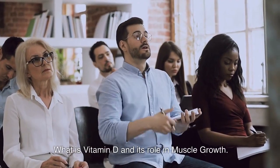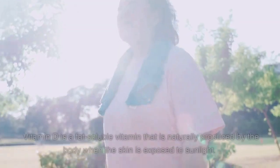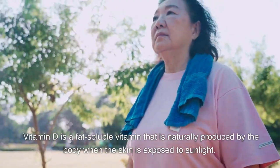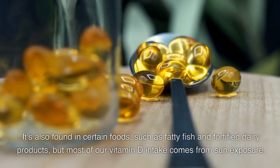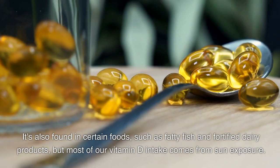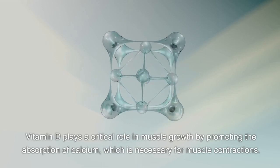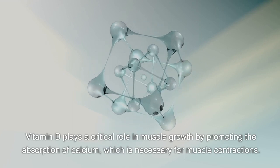What is vitamin D and its role in muscle growth? Vitamin D is a fat-soluble vitamin that is naturally produced by the body when the skin is exposed to sunlight. It's often referred to as the sunshine vitamin. It's also found in certain foods, such as fatty fish and fortified dairy products, but most of our vitamin D intake comes from sun exposure. Vitamin D plays a critical role in muscle growth by promoting the absorption of calcium, which is necessary for muscle contractions.